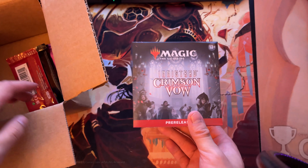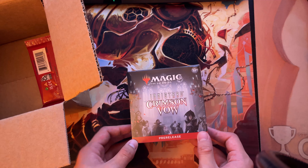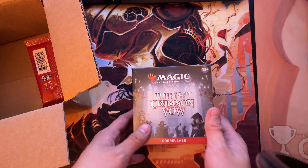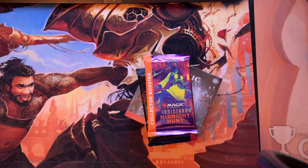I do think this other package is most likely from my Secret Santa — there might be one more coming or this might be it. Anyway, Secret Santa went above and beyond this year. A Crimson Vow pre-release kit — hell yeah! It's really funny that I sent out a Midnight Hunt one and got a Crimson Vow one back.